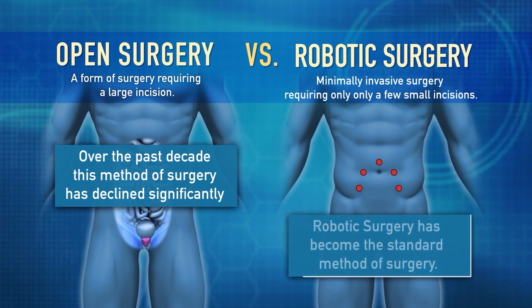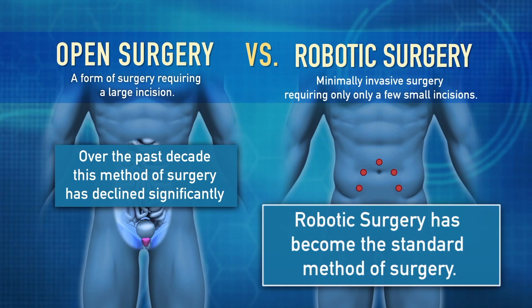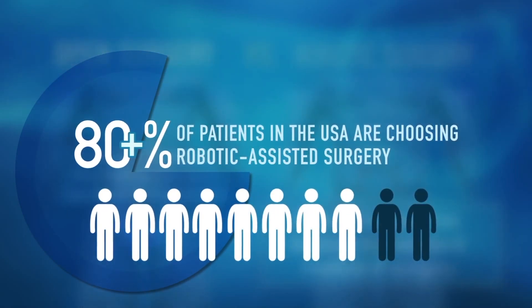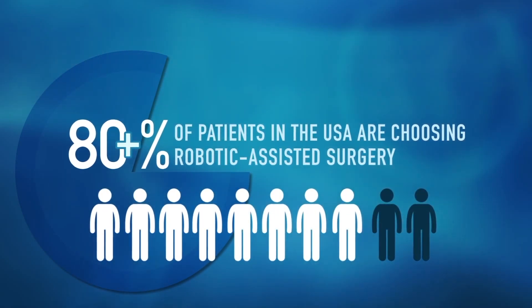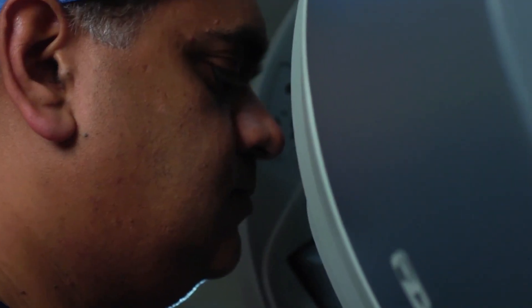Robotic surgery — minimally invasive surgery — has really become the standard or the norm. We suspect that probably at least 80-plus percent of patients in the United States who are having surgery for prostate cancer are probably having robotic prostatectomy, as we call it, where the surgeon is controlling the instruments from a console with the surgeon's hands.